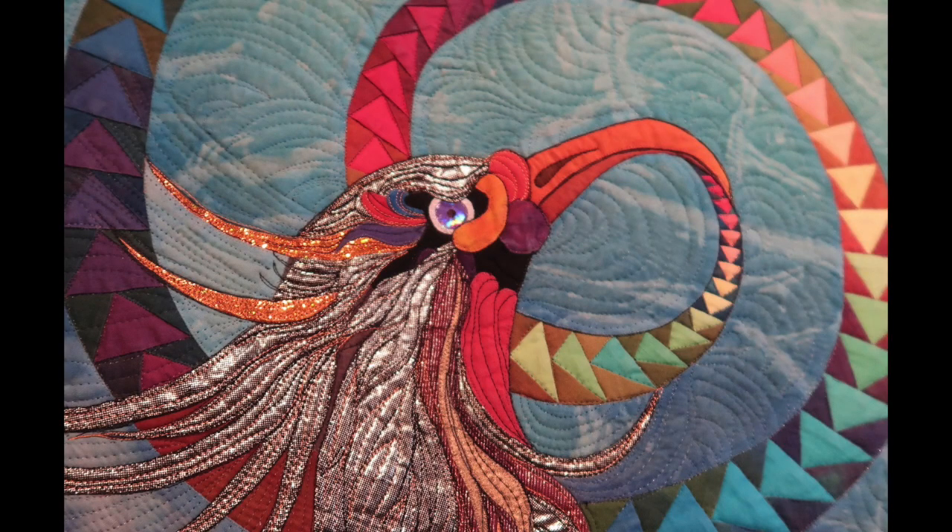The next quilt is by Carol Breyer Fowler Gentry, and now that I've told you her name I can't tell you about the quilt, so you're just gonna have to go and see it.